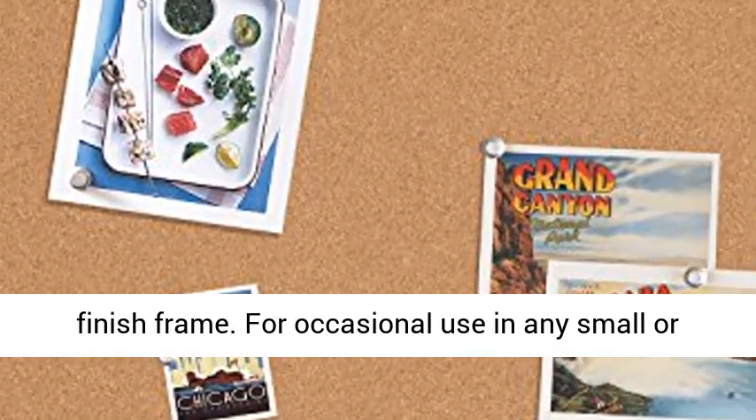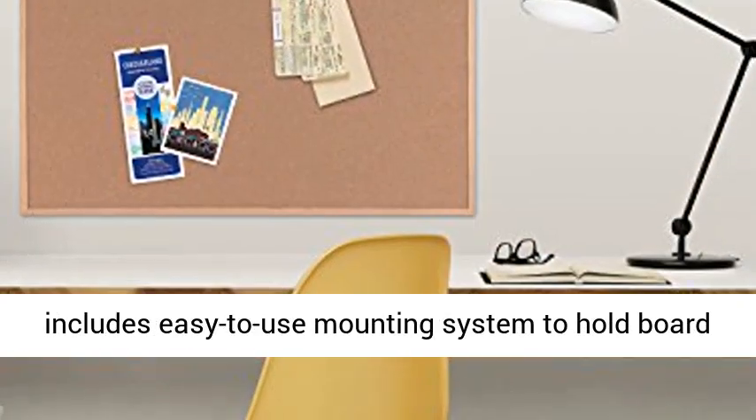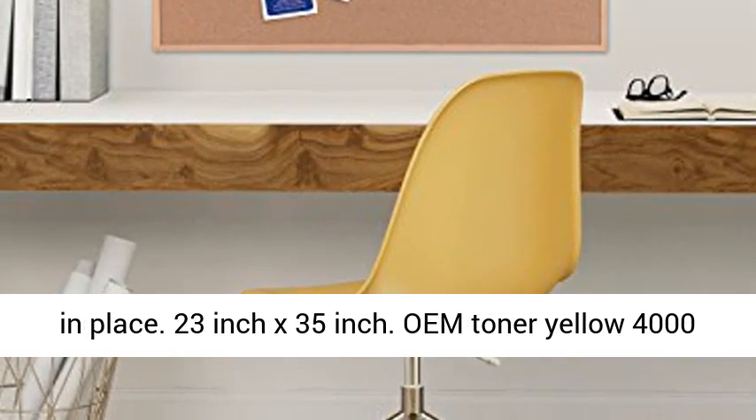For occasional use in any small or home office. Mounts horizontally and vertically, includes easy-to-use mounting system to hold board in place. 23 inch x 35 inch.